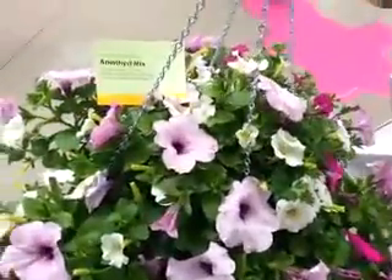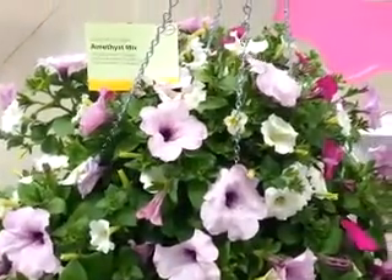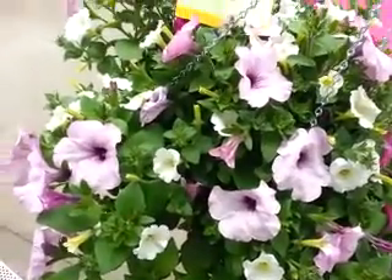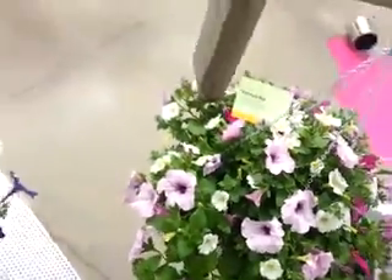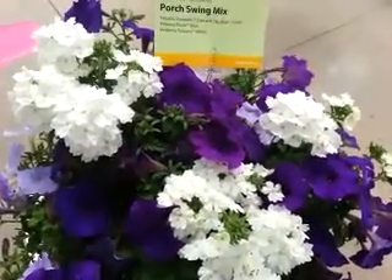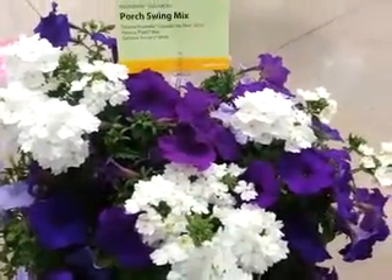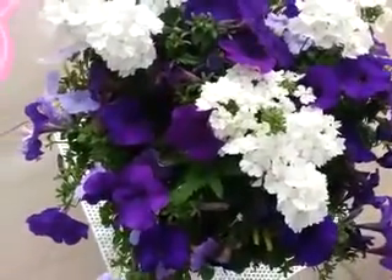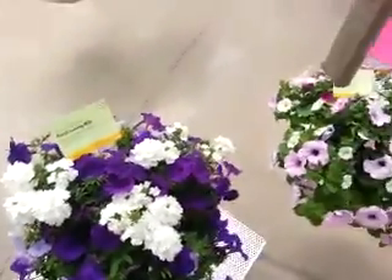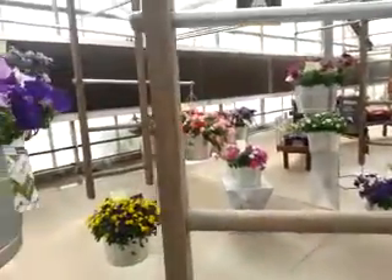The Seed-sation seed mix Amethyst Mist has three Petunias: a Ramblin' Amethyst, Picabella Cascade Purple, and Picabella Cascade White. And finally, a Porch Swing mix, another Seed-sation mix from Syngenta, with the Petunia Picabella Cascade Sky Blue, which is new, Petunia Plush Blue, and Verbena Tuscany White. Some of the Seed-sation mixes from Syngenta Seed at Spring Trials 2015.